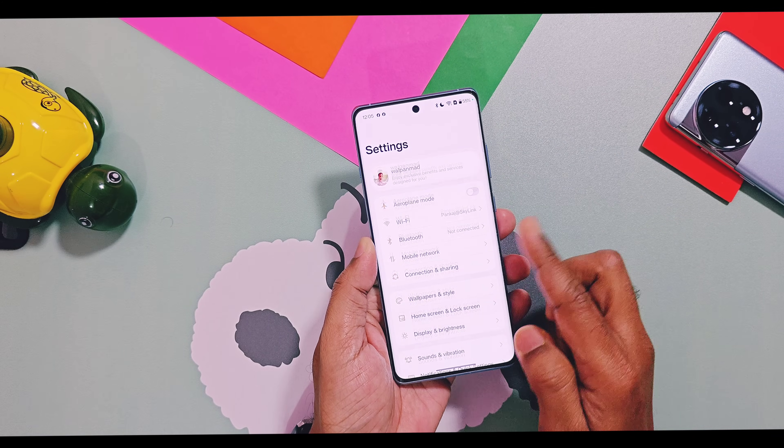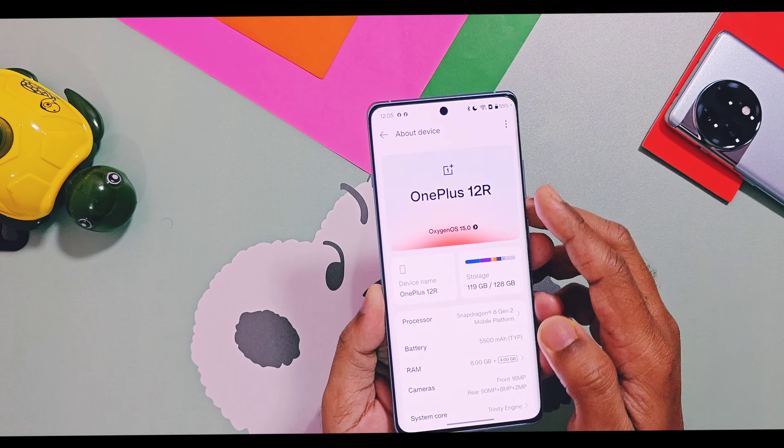Via this video and our previously uploaded video we have almost covered all features of upcoming OxygenOS and ColorOS 16. Today evening after 8 PM we will get a clear idea of all of these features after the launch event of OxygenOS 16.